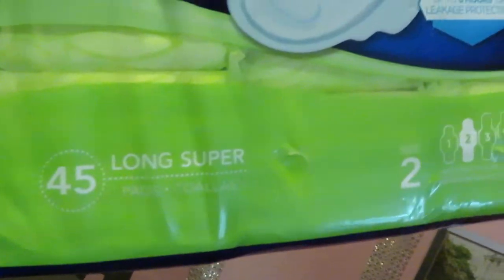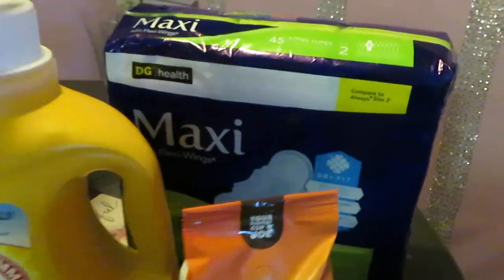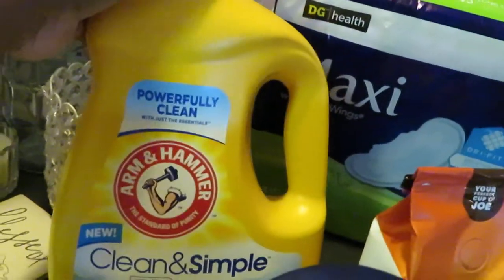In the back I got the Dollar General brand maxi pads with flexi wings — the 45 count long super. These are the Dollar General brand, priced at $5. Dollar General this week had a dollar off digital, making that pack of 45 only four dollars — can't beat that.